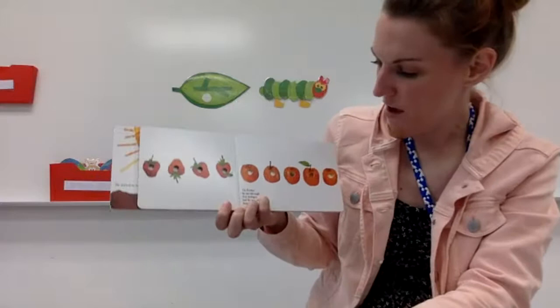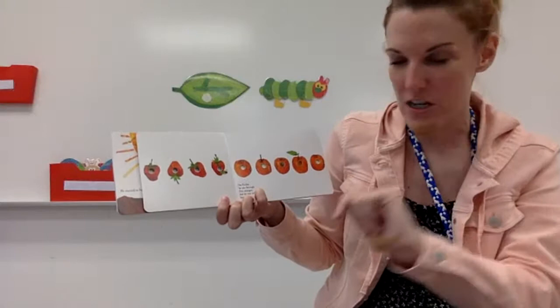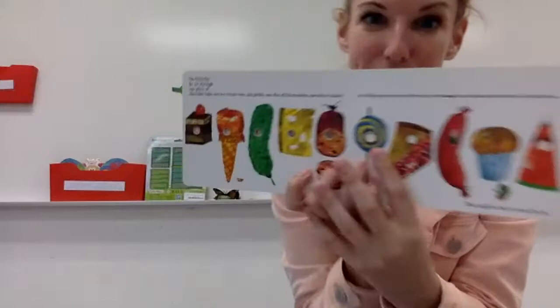On Friday, what do you think these are? I'm going to show you the picture. Yeah, those are oranges. He ate through five oranges — one, two, three, four, five. But do you know what? He was still hungry.